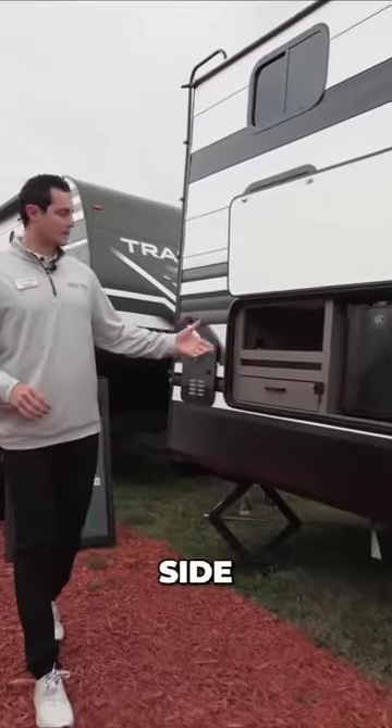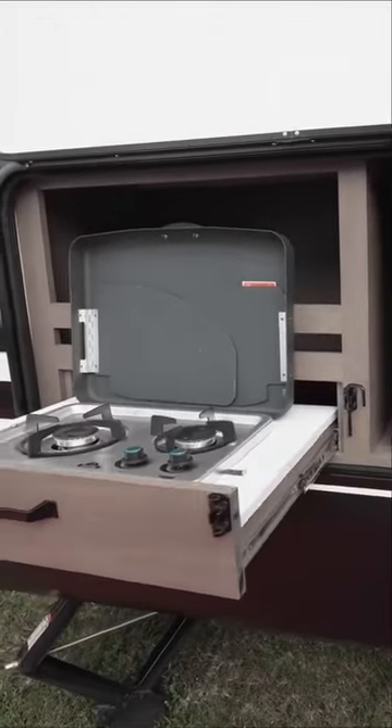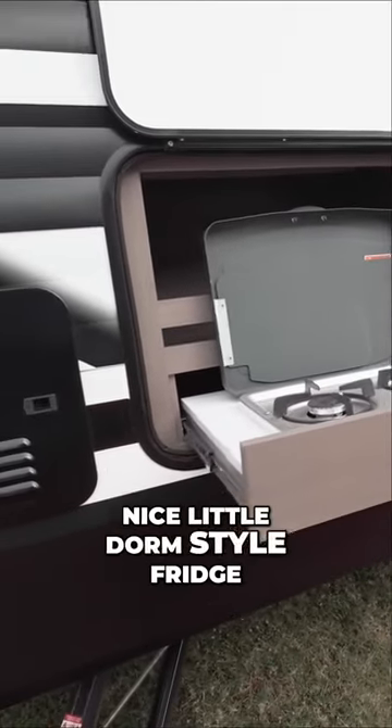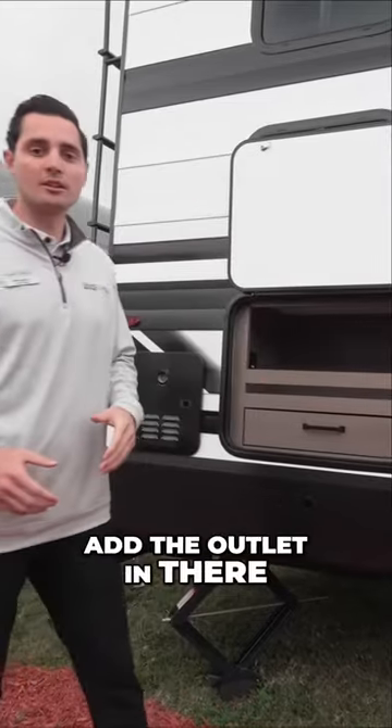Starting off on our campsite, what's really nice is our camp kitchen. I've got the burner out here for some outside cooking. Nice little dorm-style fridge with some extra countertop space. And the big thing that we do is add an outlet in there for you.